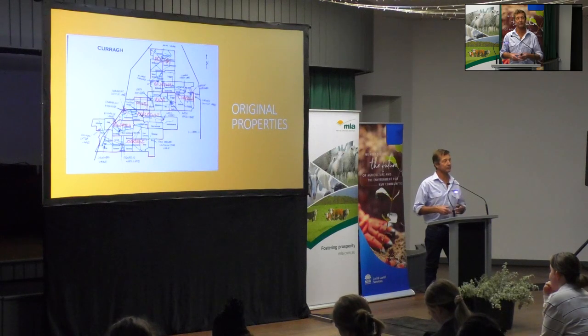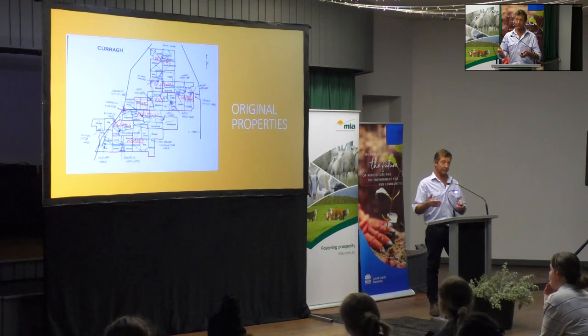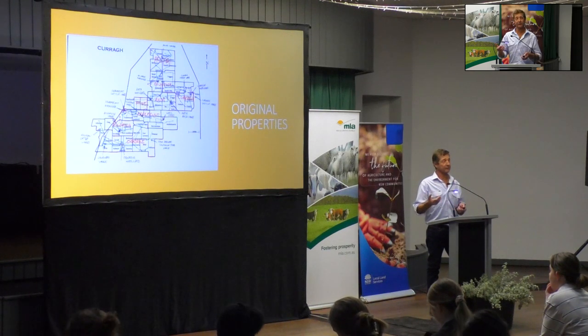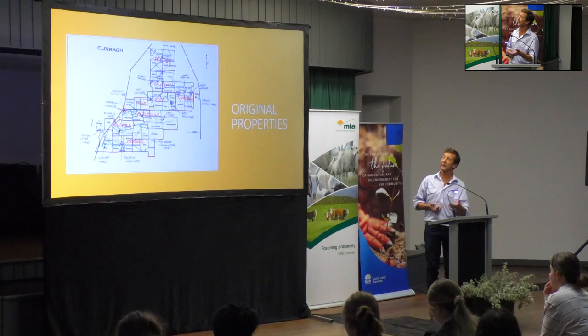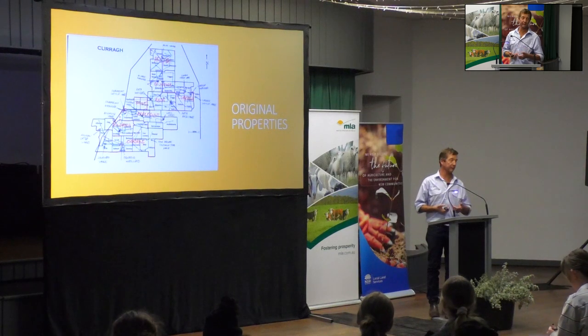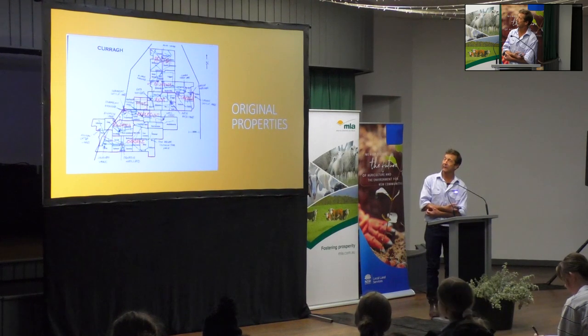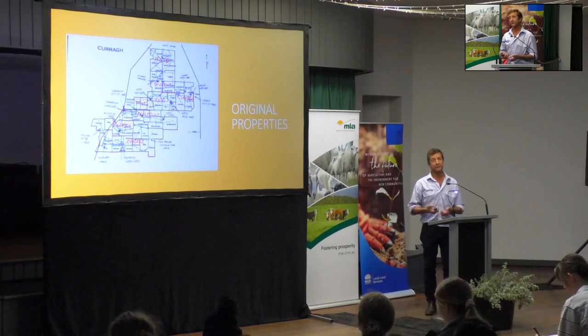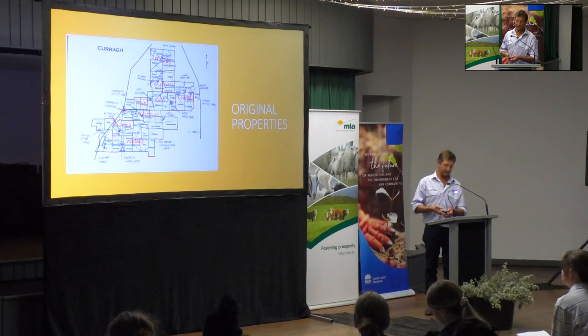We have telemetry, which monitors the water level in each tank. If a tank is low, it'll send an alert to your phone so you can find the problem before it becomes a big one. Without telemetry, it takes 20 hours just to go around and check all the waters - that's two full days for someone in a vehicle - and it would need to be done every five days or you'd risk losing stock.